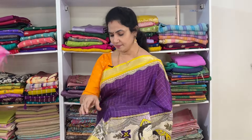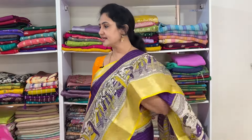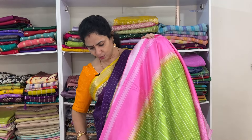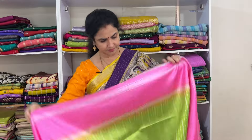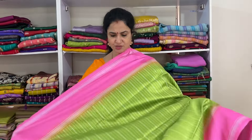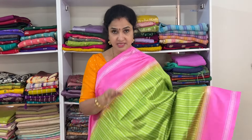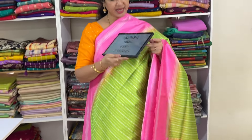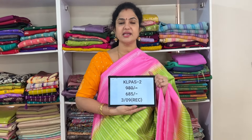This is the pallu and the blouse. The blouse has a big border on it — cream with pink. The pink is a slightly different shade. Product code Vrdol 2, price 1180, free shipping.